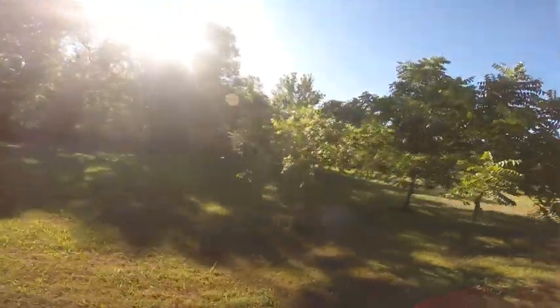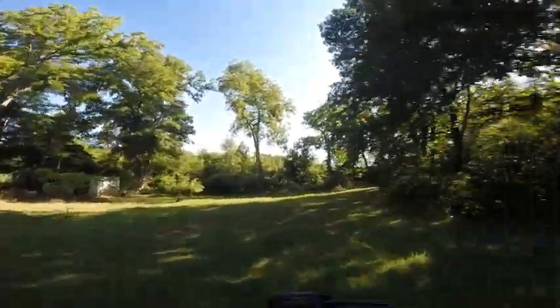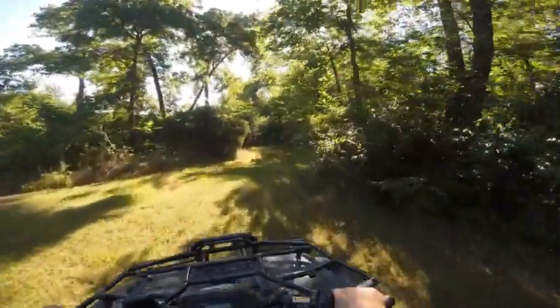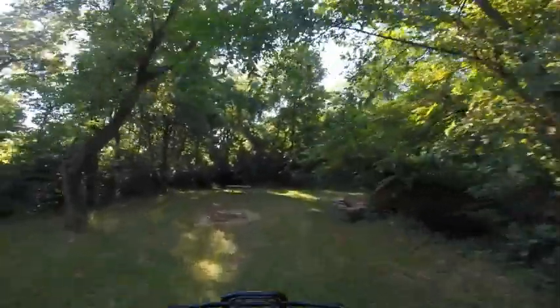These are more walnut trees that we've planted in the past. Back in here is a little campground where we let the Cub Scouts, Boy Scouts, and Girl Scouts — every once in a while, the ones our grandkids are in — come out and camp along with some of the parents.